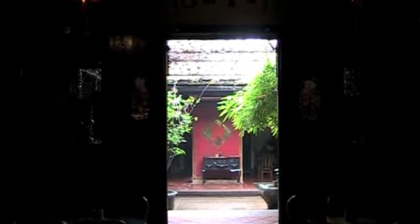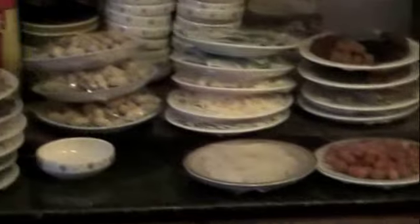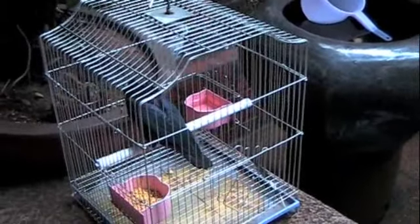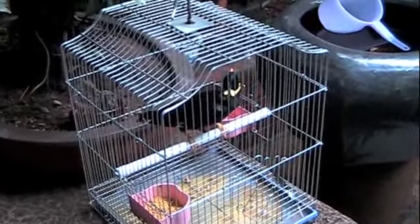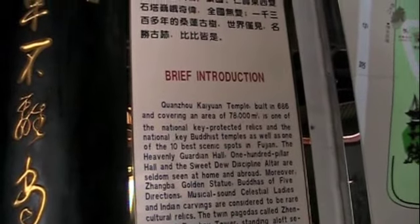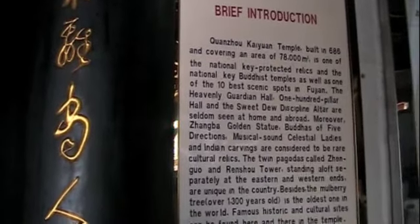The tea house is over 100 years old. This is Kaiyuan Temple, originally built in the Tang Dynasty. Kaiyuan Temple was built in 686 AD, with twin pagodas that are still standing and a mulberry tree. Over 1,300 years old, it is the oldest one in the world.